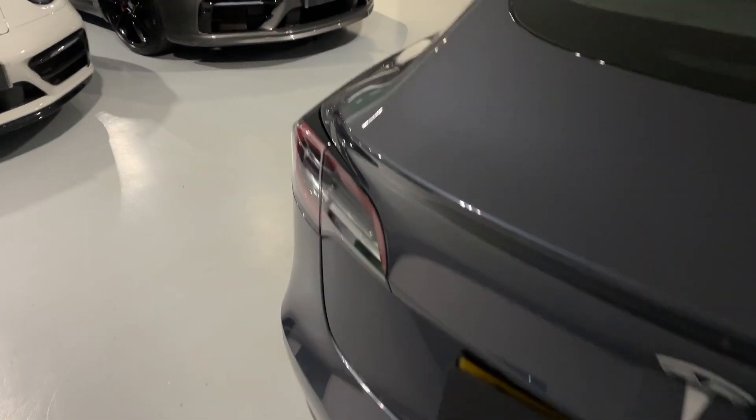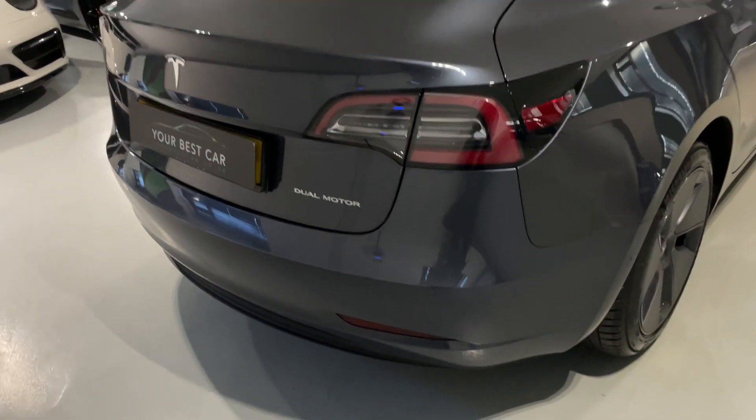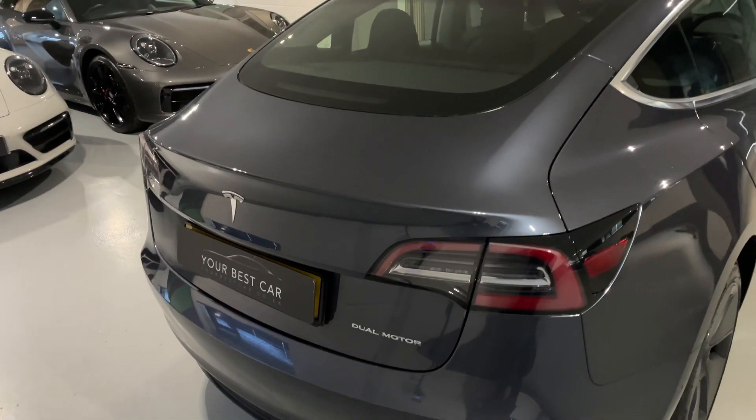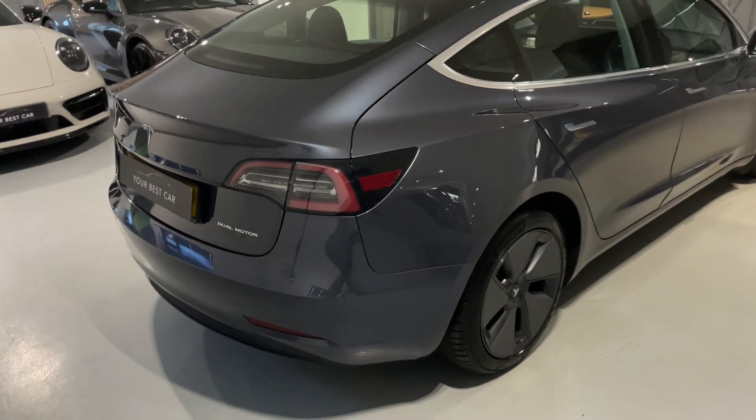We're also a five-out-of-five highly rated dealership on AutoTrader, so you know you're going to be looked after when dealing with us. Please check out our reviews — we were established in 2010, so we've been providing cars for over 13 years.